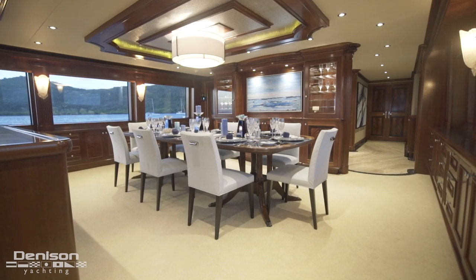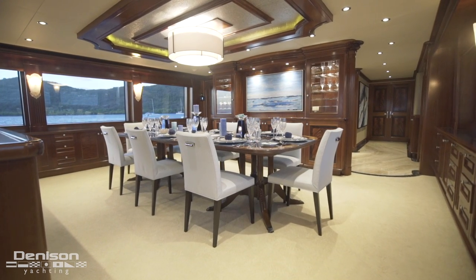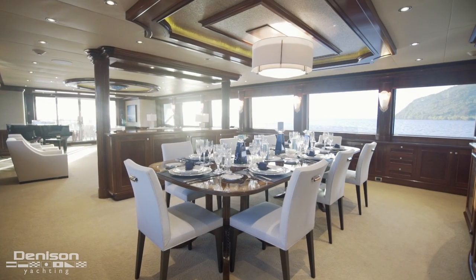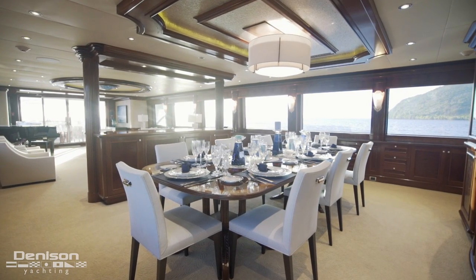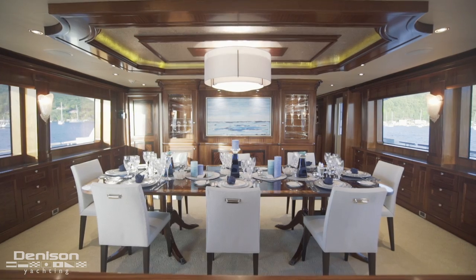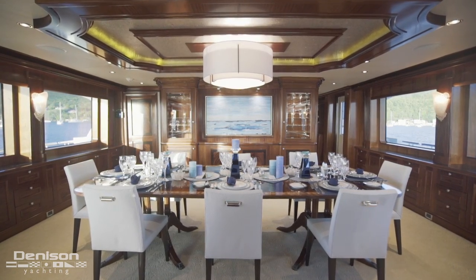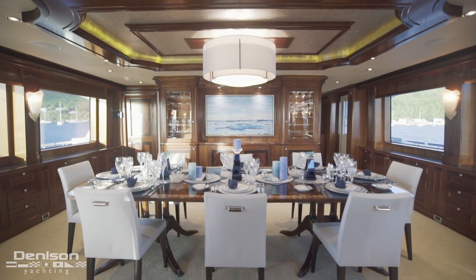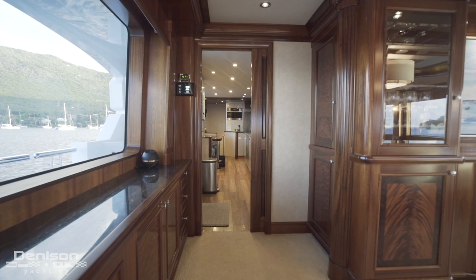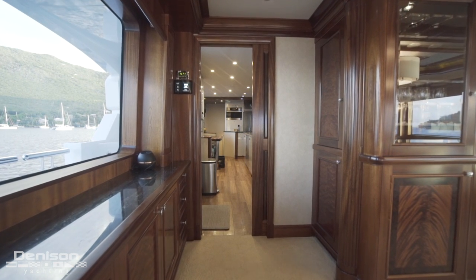Heading forward past the concealed pop-up TV brings us to the yacht's formal indoor dining area, capable of seating as many as 12 guests, with more than ample space for servers to comfortably dish out the finest meals of your life. An automatic door is conveniently located between the dining room and the galley — our next stop.